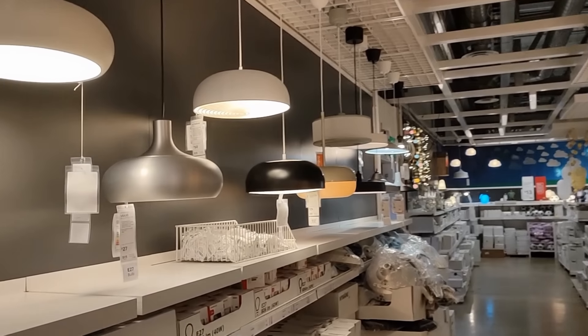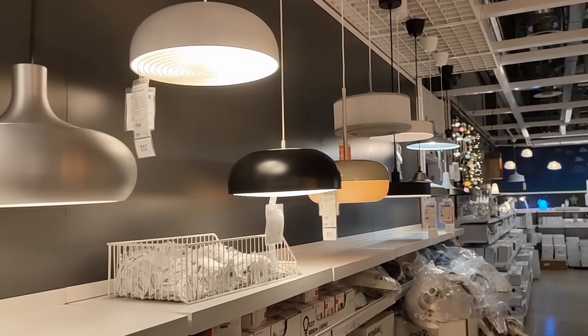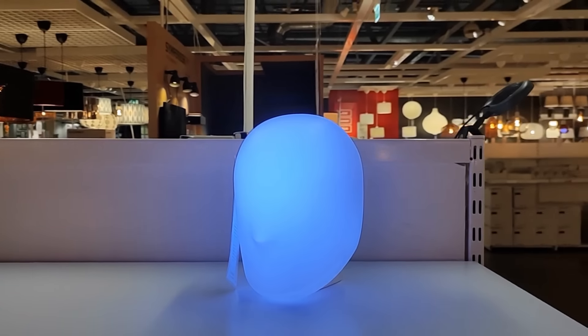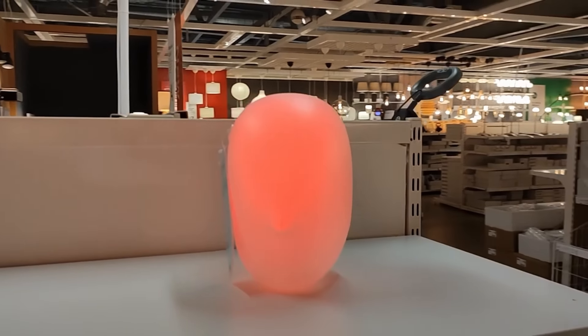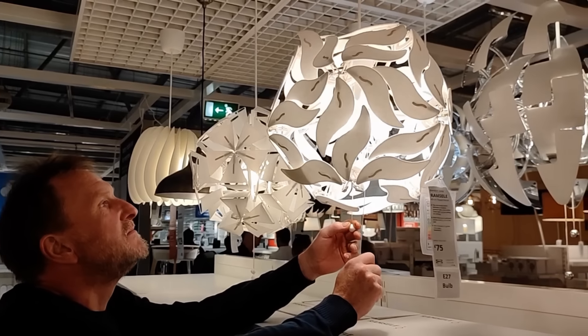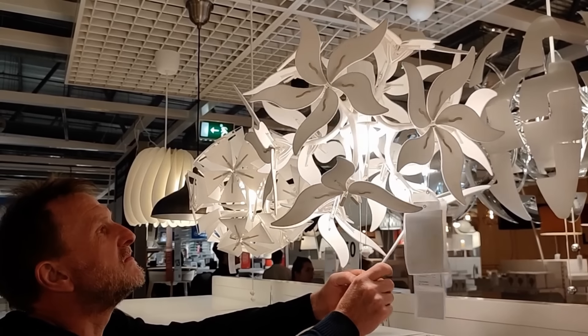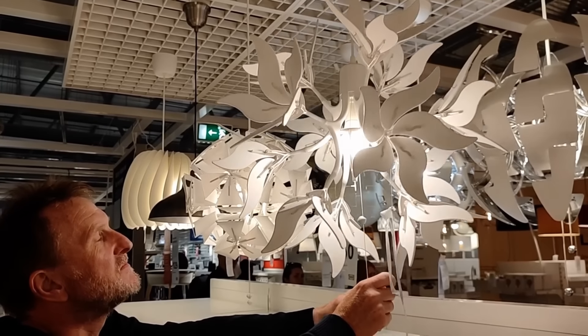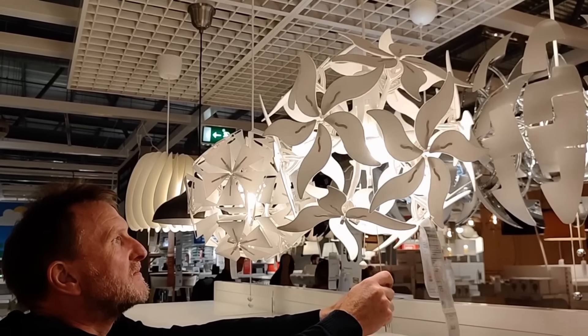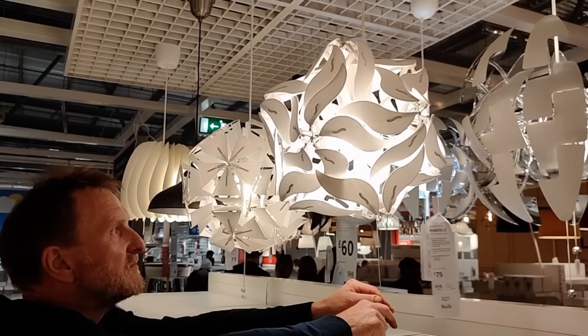I'm sending lots of photographs through to Rowan because she's desperate for a table lamp for her bedside table, but nothing is taking her fancy at the moment — not even this headlamp. But look at this — this is so cool. I'm not sure how often you would open and close it, but how cool is that? And there's another one too.